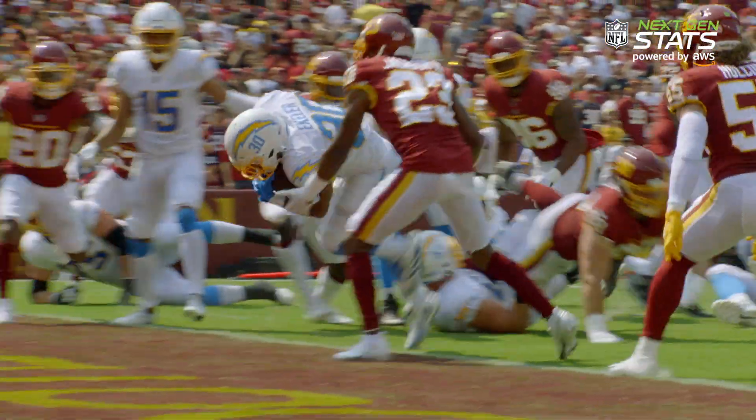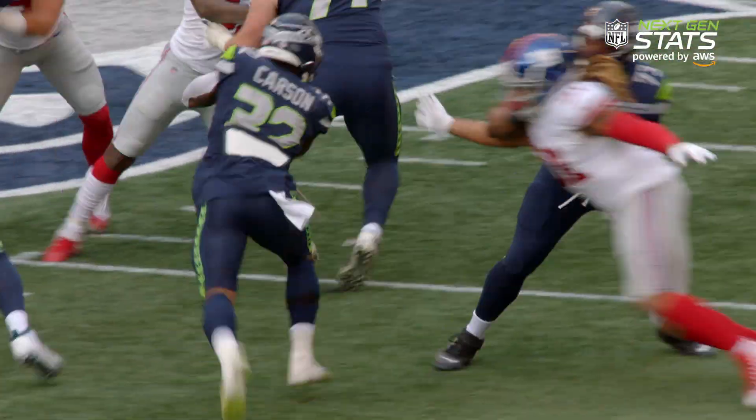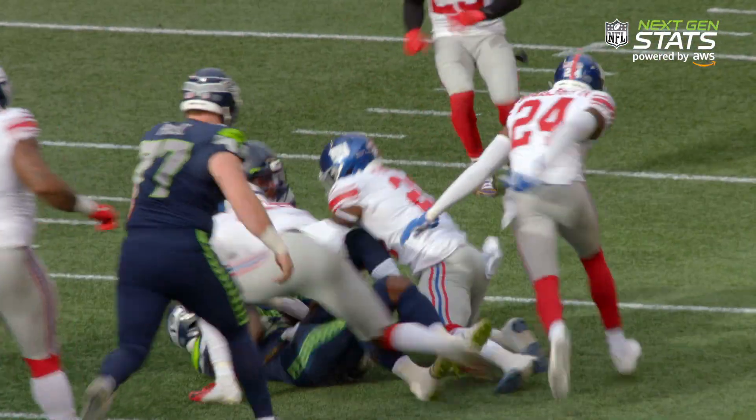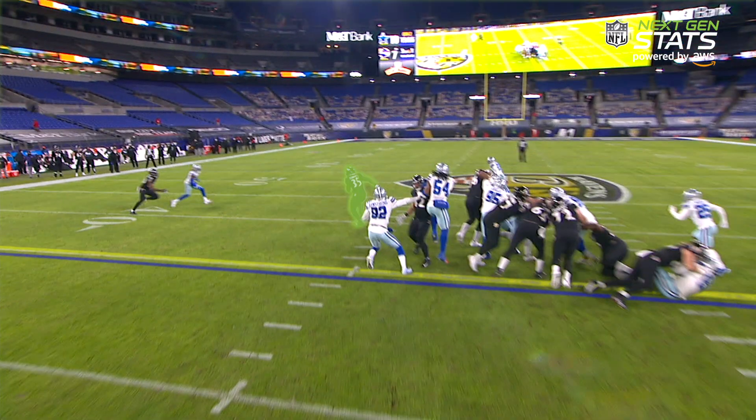When a big hole opens up in the line, we expect a running back to gain yards. But just how many yards? It can have just as much to do with the other 21 players on the field as it does with the rusher himself.